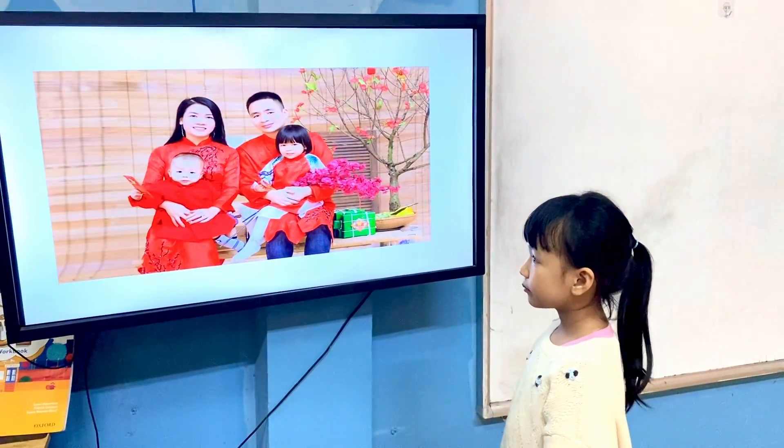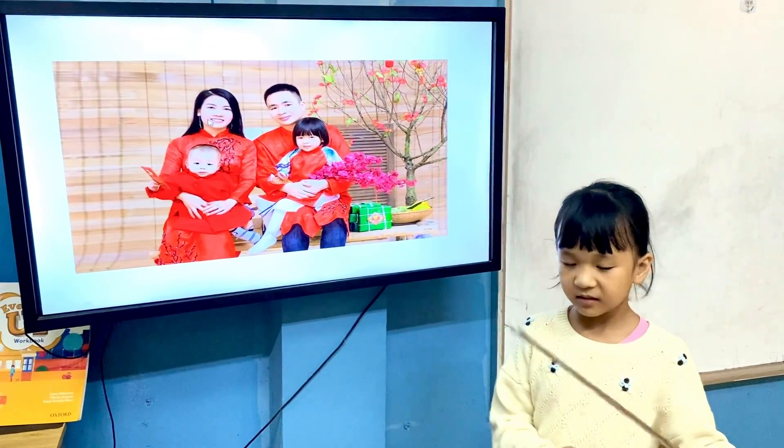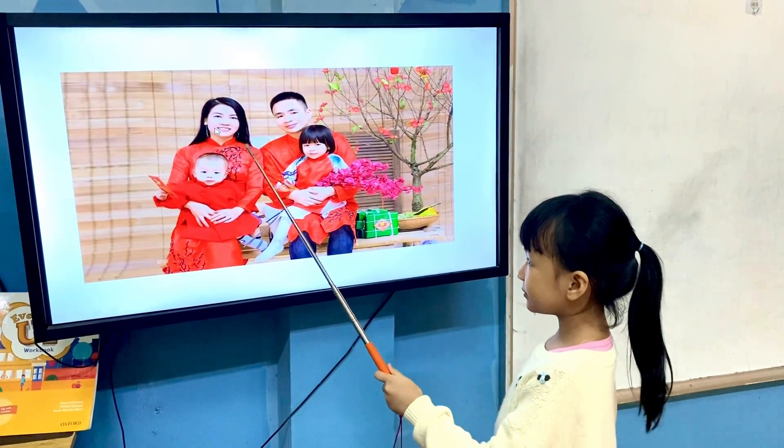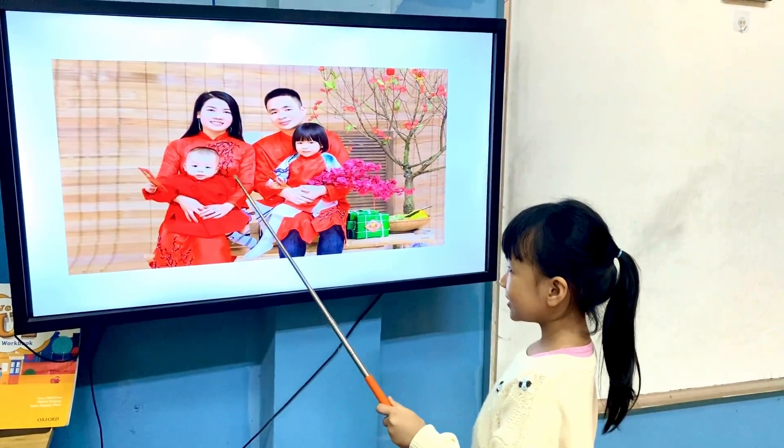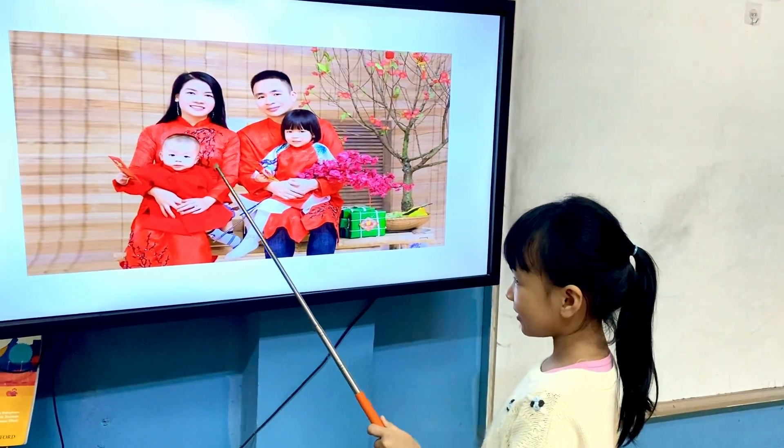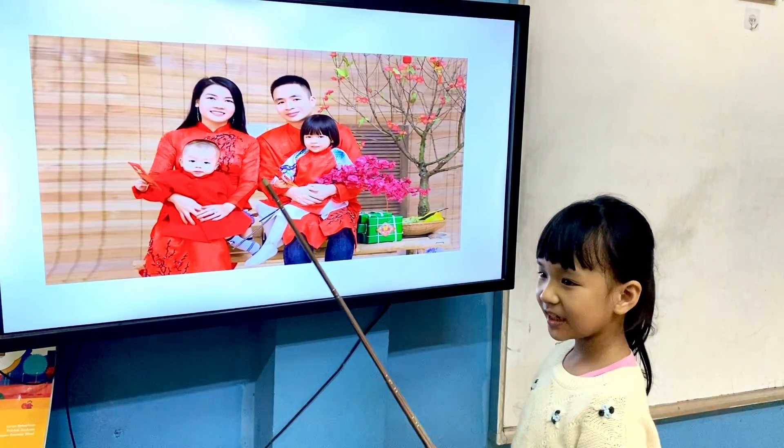Elsa, tell me, who is this? This is my mother. This is my father. This is my brother. This is me. Perfect, Elsa.